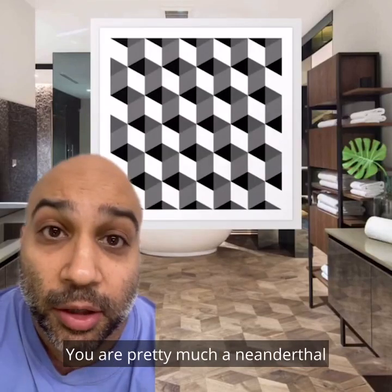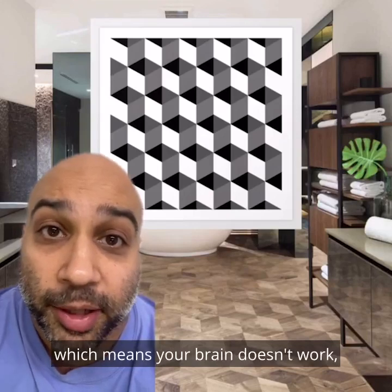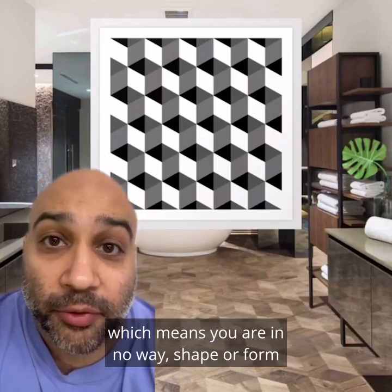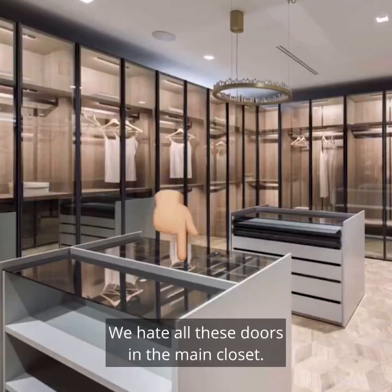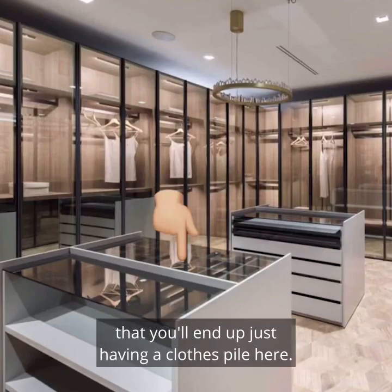You are pretty much a Neanderthal when you're naked in your bathroom, which means your brain doesn't work — which means you are in no way, shape, or form to be doing a brain teaser. We hate all these doors in the main closet. Opening them is going to be so annoying that you'll end up just having a closed pile here.